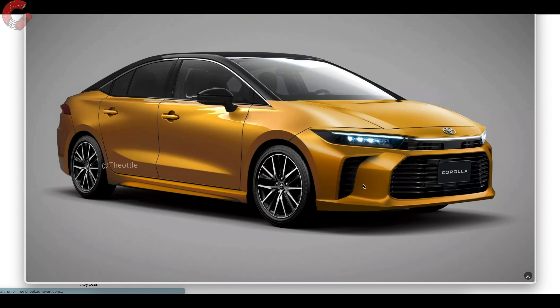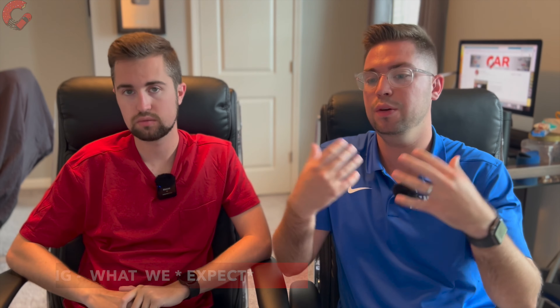I'd really like to see a trim that's just focused on maximizing fuel economy — like the old LE Eco — really taking that to the stratosphere, because that's something the competition isn't doing right now. There will be a Civic Hybrid coming out around the same time, which is also why we especially think this Corolla will be hybrid-only. I also don't think a manual will be offered at all on the sedan model — that will probably be reserved for the GR Corolla or the hatchback.